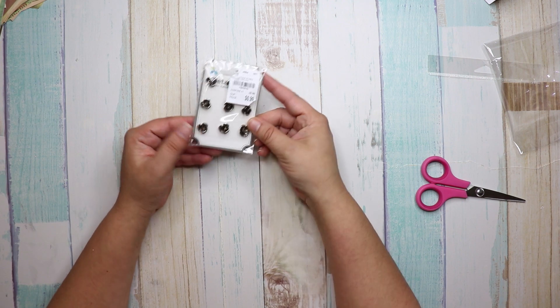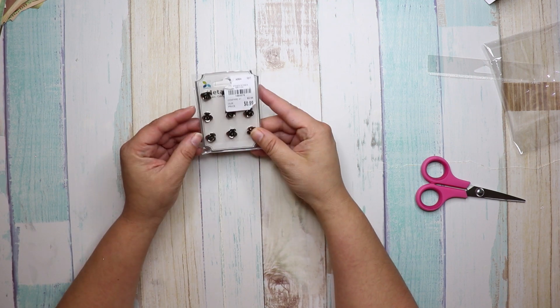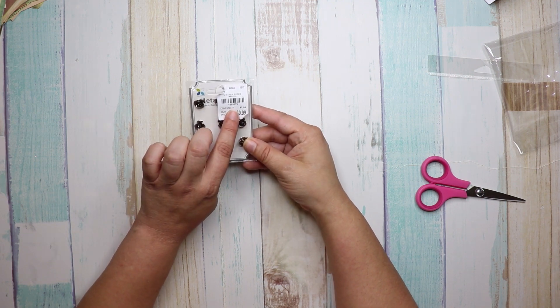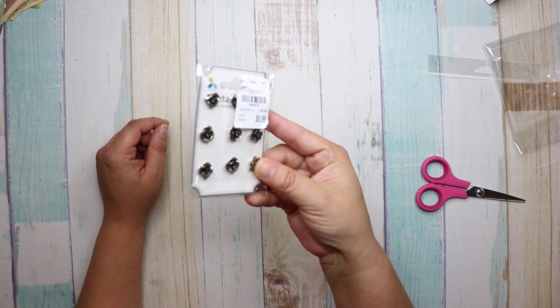I also got these little metal flower embellishments — they're stickers. Number 1-8-6-5-5-7-9, and it was $0.99. They're metal flowers.